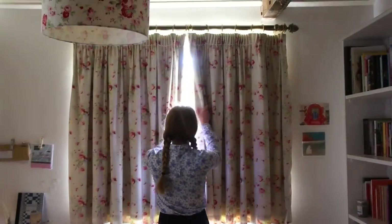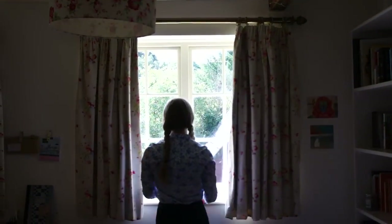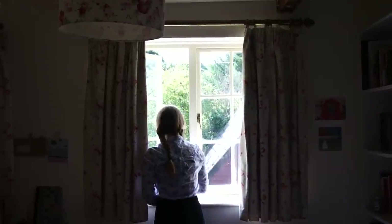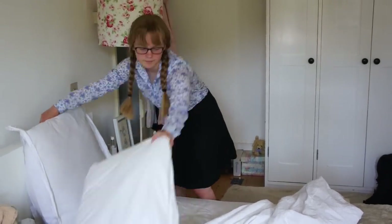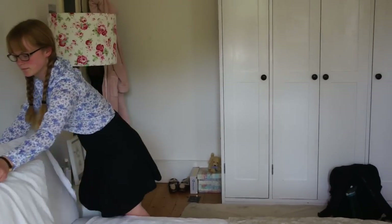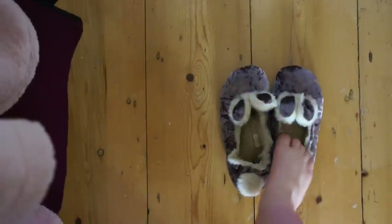Next I open the curtains and greet the lovely day that is sure to come. I open up the window just to get a breath of fresh air, because your room can get very stuffy when you first wake up. Then I proceed to make my bed, which is a staple part of my morning routine — I do not think I would be as productive as I am if I didn't make my bed in the morning.